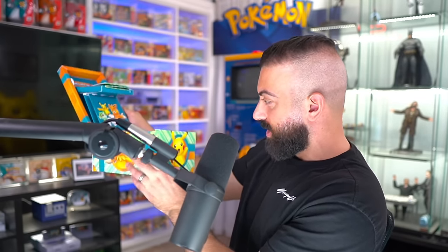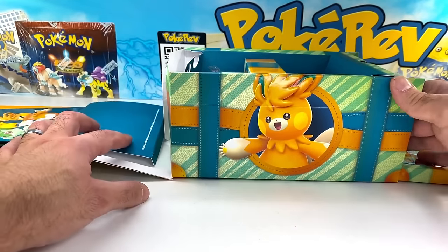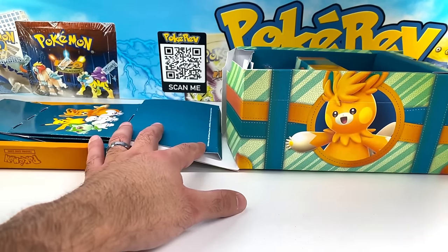Does this open up? This opens up too! Oh my god, look at this thing. Wait, this is crazy. This is a true flex. Alright, I think I've fixed it. Let's try to open this thing up. I don't even know where to begin with this.